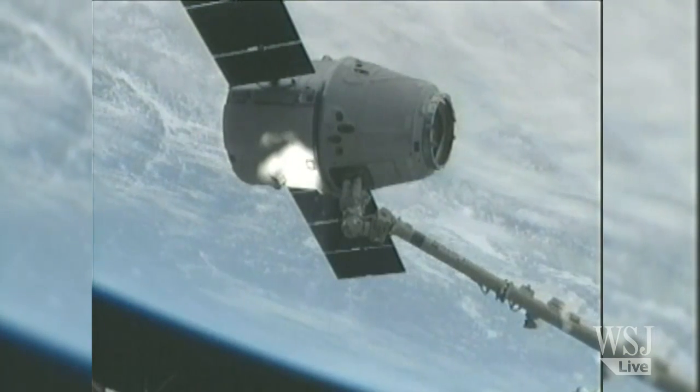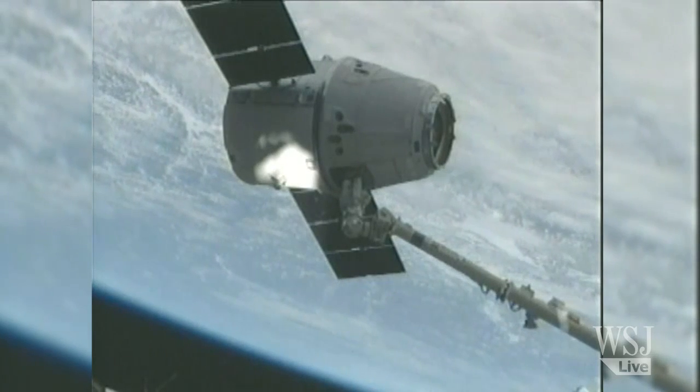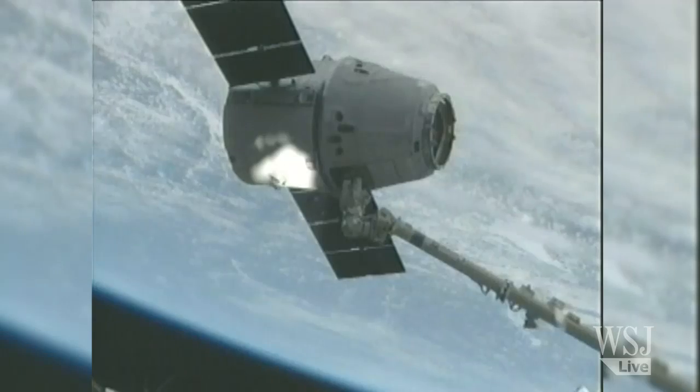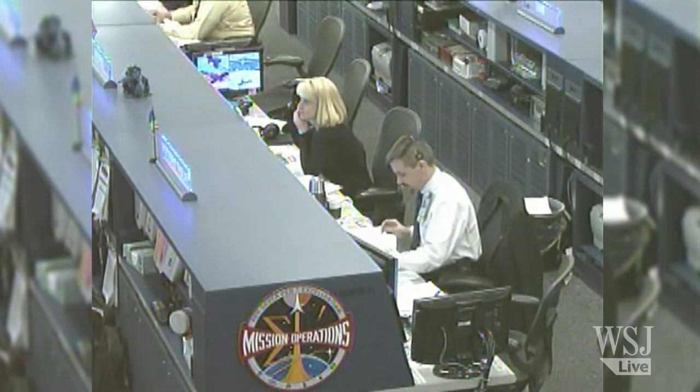We're at step 4.5. We're supposed to give you — and I'll give Tom — a capture complete. You go for post-capture reconfig. Copy and concur. That was a brilliant capture. And from Houston and the SpaceX team, we'd like to congratulate you guys on a job very well done.